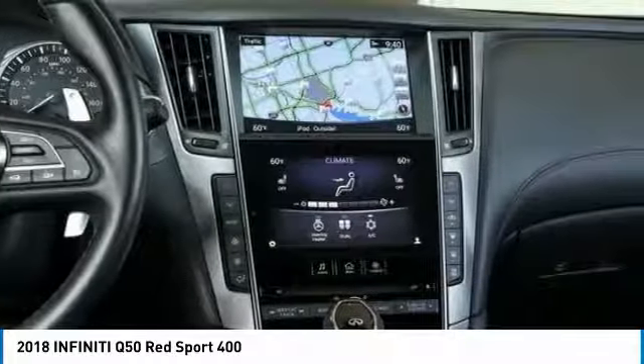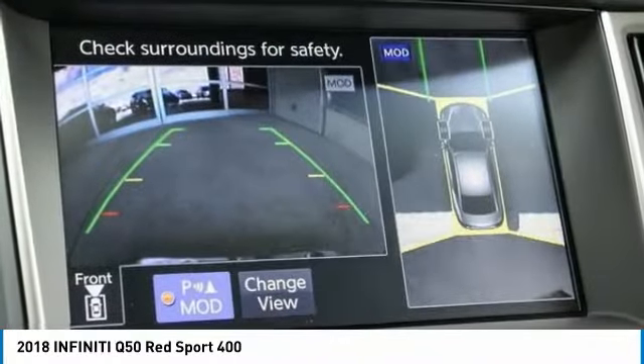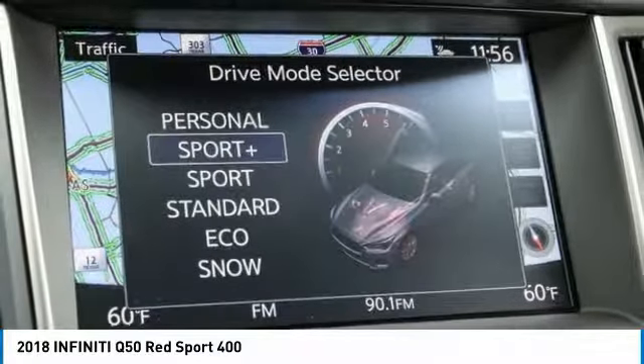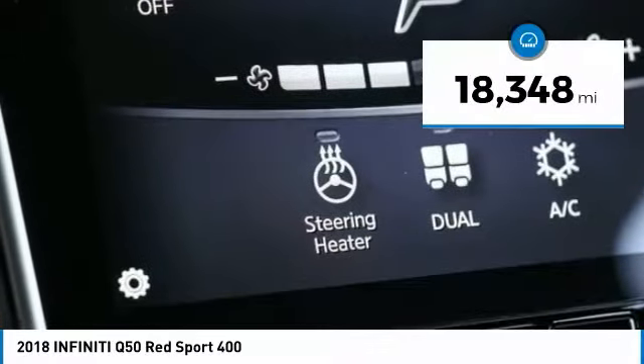The breathtaking performance of Infiniti's Q50 engine leaves nothing to be desired. The engine block is crafted out of aluminum alloy to help reduce weight and increase responsiveness, giving you incredible power and a truly thrilling drive. And it's priced below $40,000. This vehicle has less than 20,000 miles.